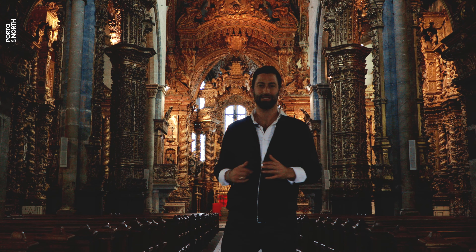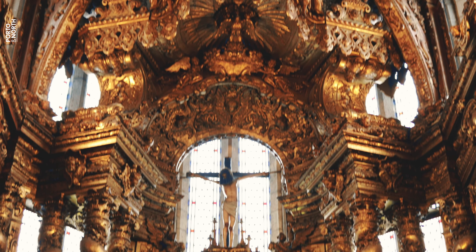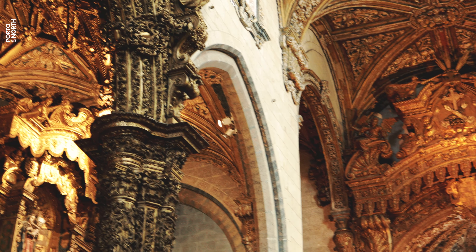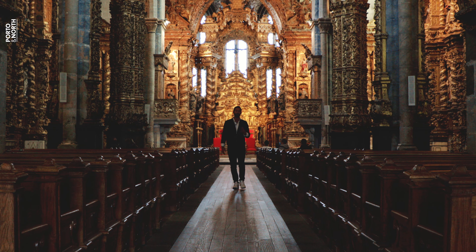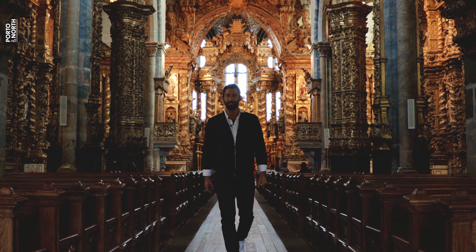St. Francis Church is the most prominent Gothic monument in the city of Porto, but don't be mistaken by its modest façade. This place hides the greatest Baroque masterpiece in all of Europe. The amount of hard work and artistry invested in the design of this place really grants the traveler a transcending experience. The church stands as a trophy to the golden era of Portugal during the time of the discoveries — a true testament to the might of the Portuguese empire.